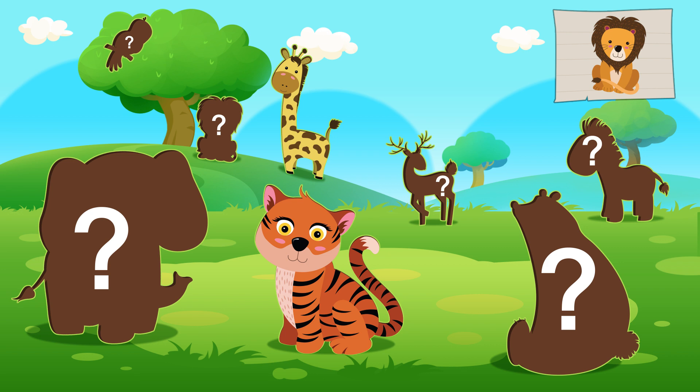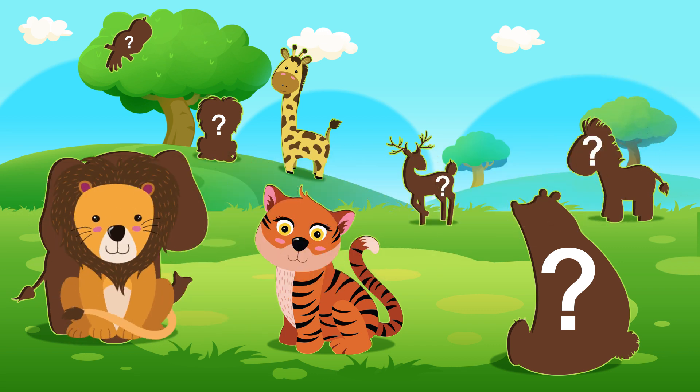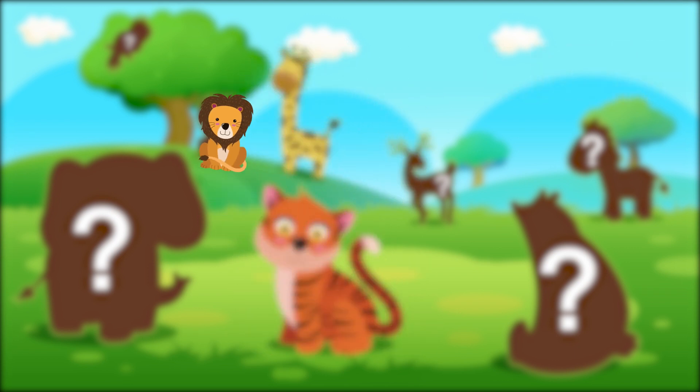What animal is this? I bet you know this one. No! Nuh-uh! Well done! It is a lion! The king of the jungle!